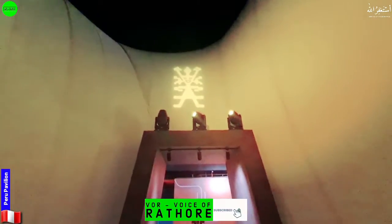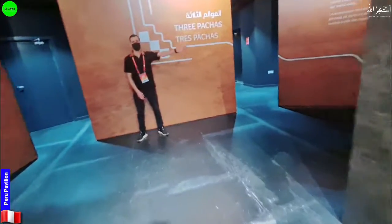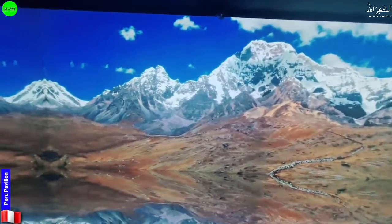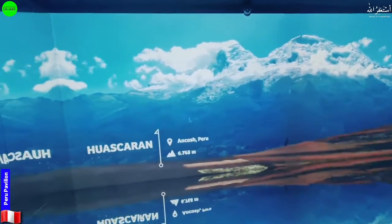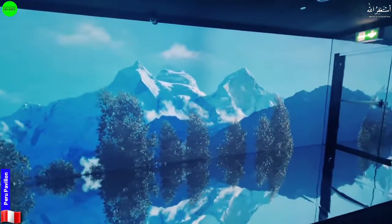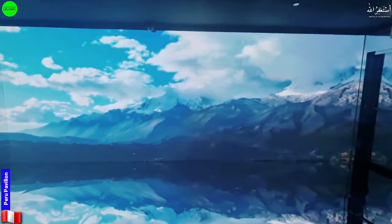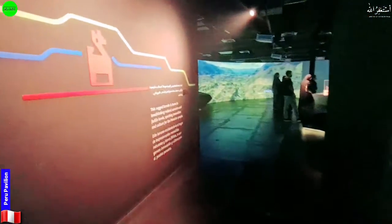Before we continue, I'm going to request you to subscribe to our YouTube channel and press the bell icon. Inside, they're displaying beautiful mountains — the country is around 6,768 meters high. It's a beautiful country. There are glaciers and snow-capped mountains here. Let's move to the other side and see what else they're presenting.